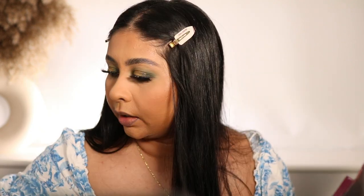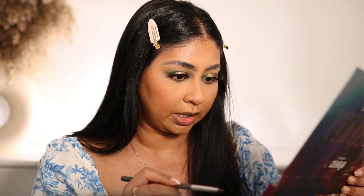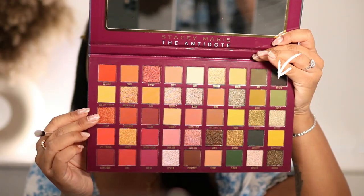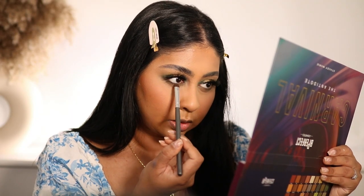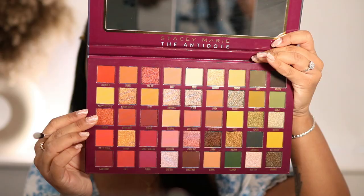This palette had little to no fallout - it blends so nicely. Then I'm going to go in with a super dark shade - I think I'll go with Mystique - really close to the lash line. I'll use a clean brush to blend that out, and I'm feeling an inner corner highlight so I'll go in with a silvery shade.